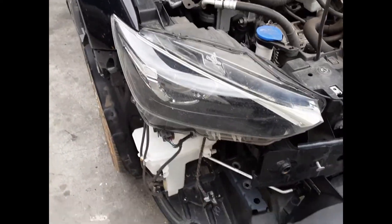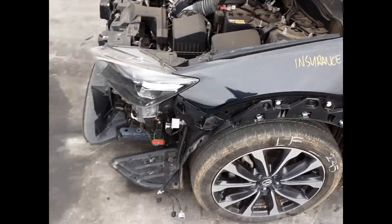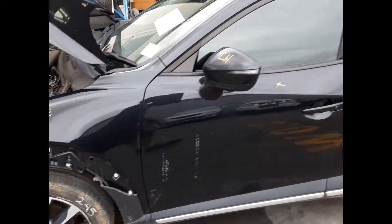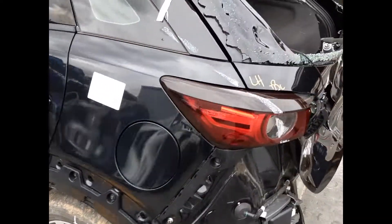We have a right hand front headlight, left hand headlight, left guard appears to have no damage, bonnet appears to have no damage, left power door mirror, camera type, left front 18 inch factory alloy mag with a good tyre, left rear door appears to have no damage, left rear 18 inch factory alloy mag with a good tyre.